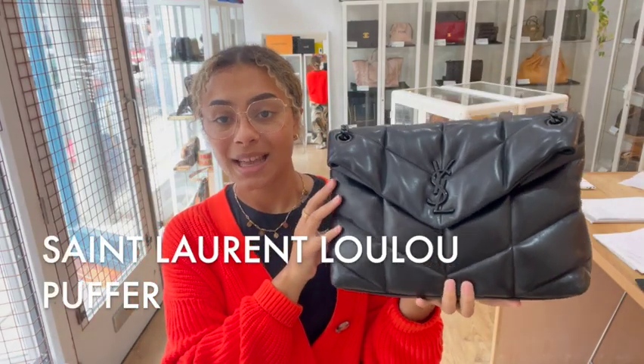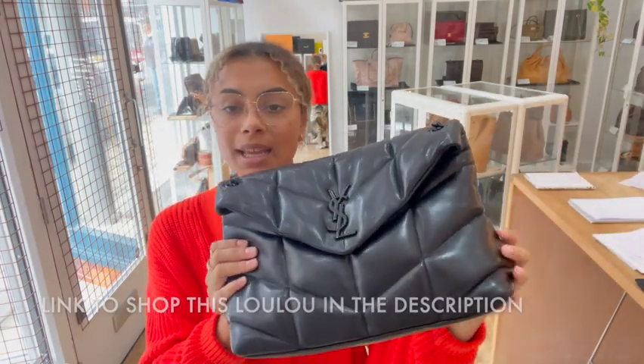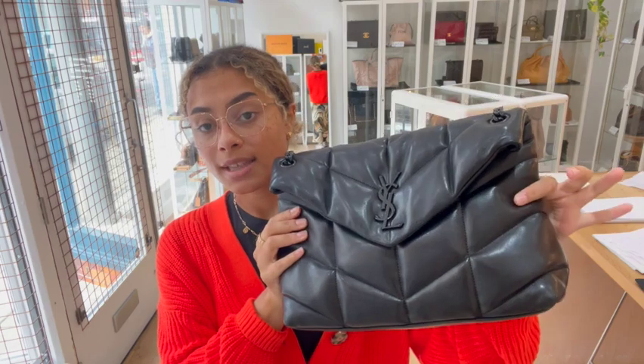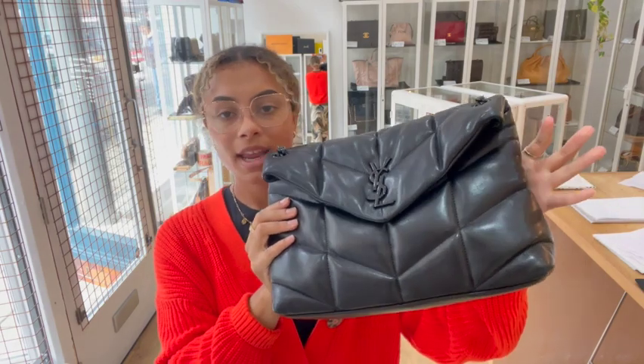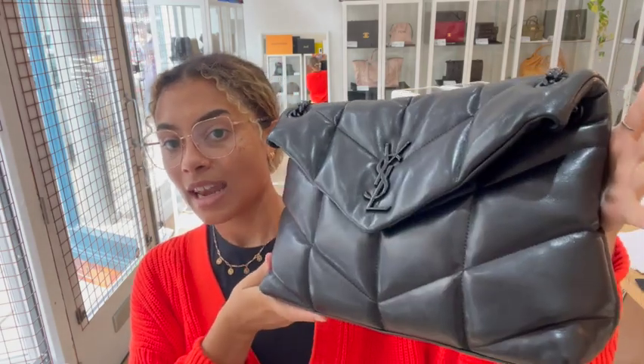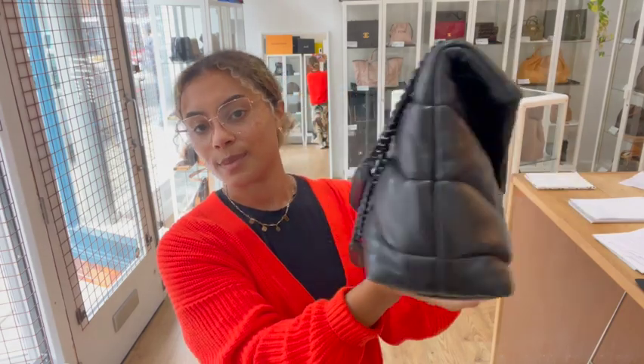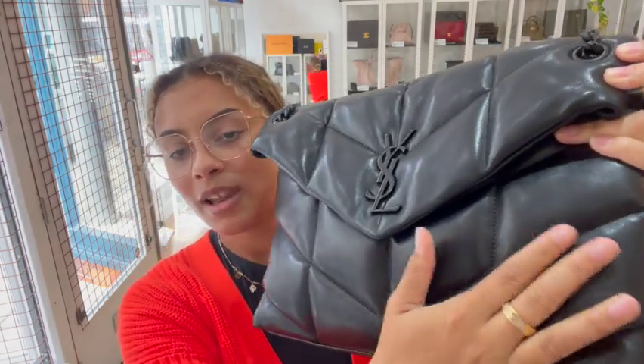Hi everybody, welcome back to Arm Candy. We've got a really beautiful bag to show you. This is a Saint Laurent — it is the Lulu Puffer in the size medium. I am a Saint Laurent lover; I'm yet to see a Saint Laurent bag that I don't fall in love with straight away, and I think this one even tops all of the rest of them. It's just beautiful.